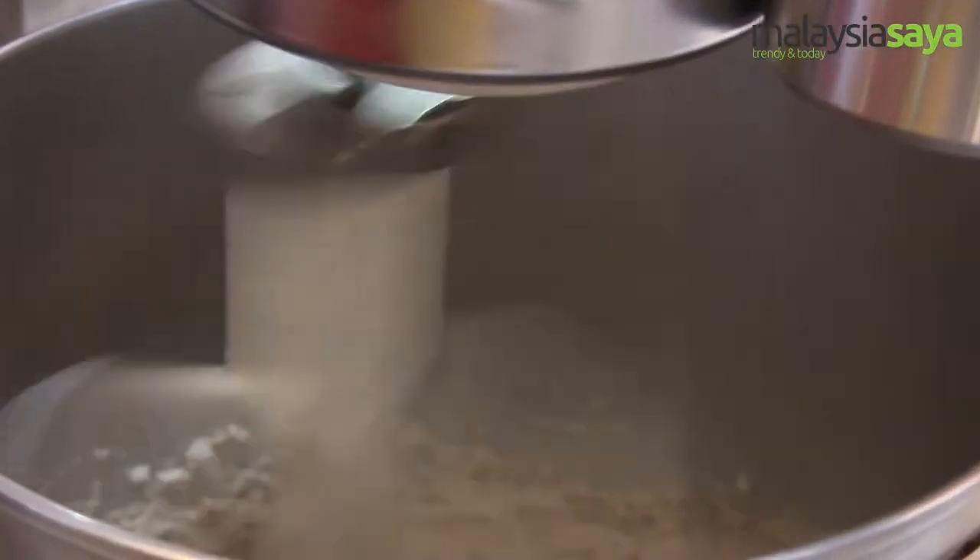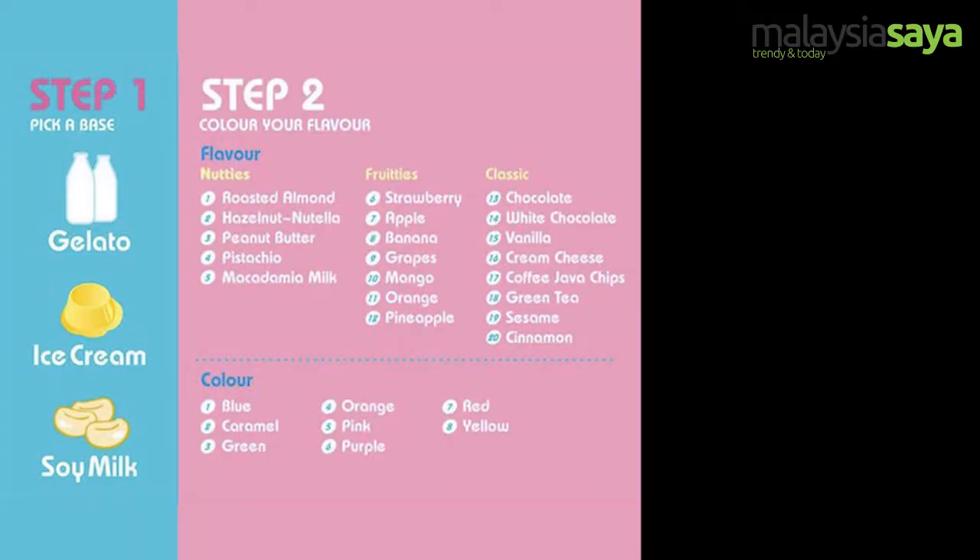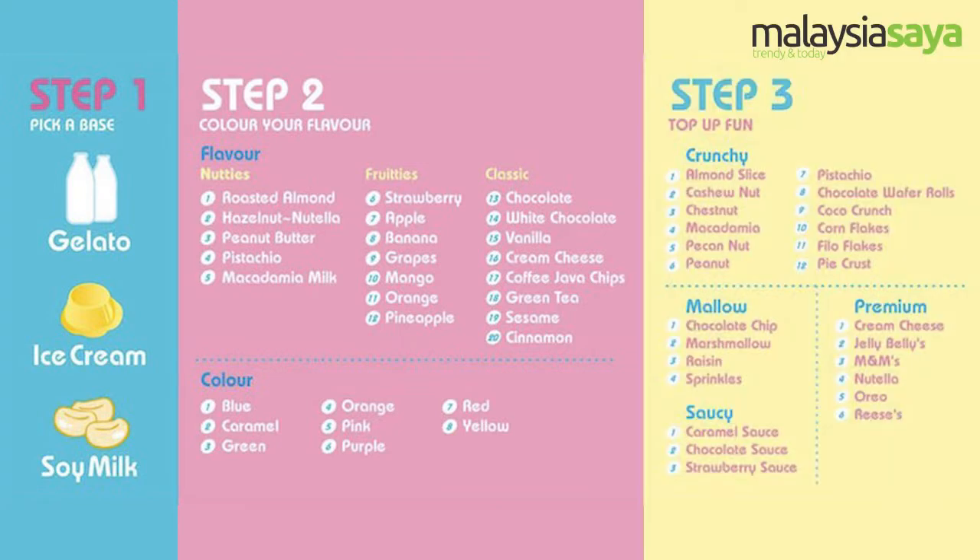You know OMG, we have three steps when you buy the ice cream. The first step is you choose your base. We have three bases: soy base, gelato and ice cream. The second step is you can choose your flavour and your colour. The third step will be your topping and your sauce.